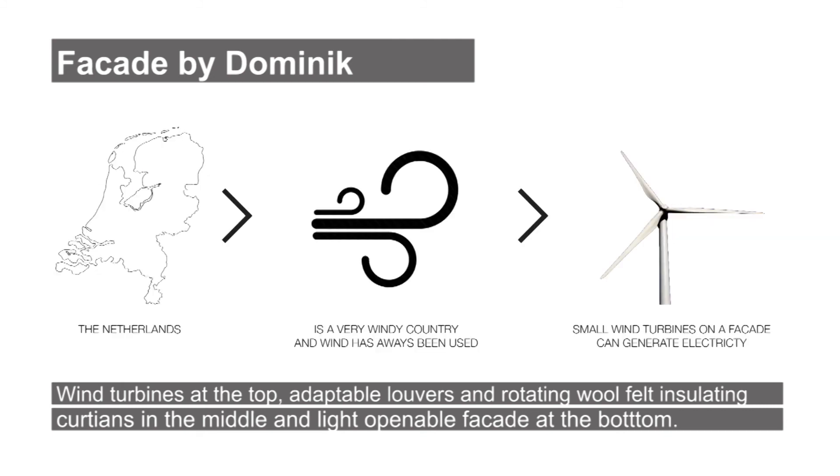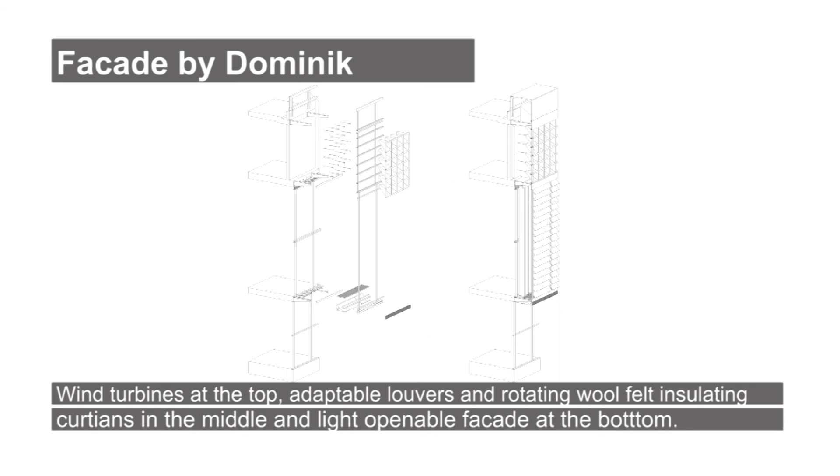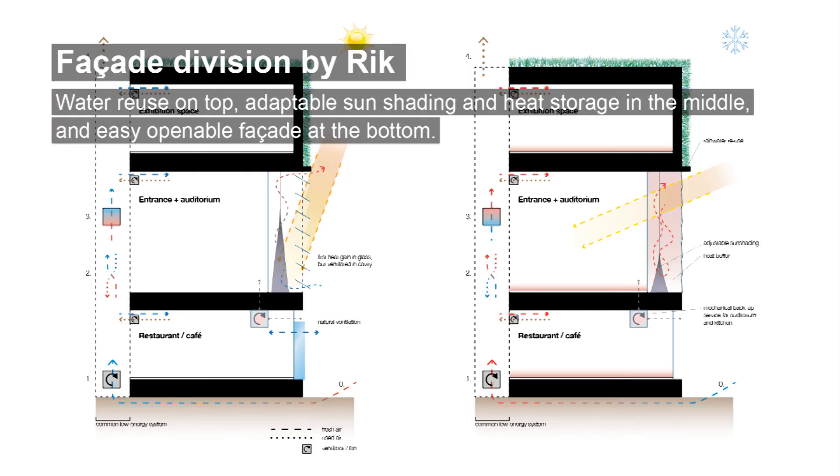On the top, the wind coming from the west is used to generate electricity by small turbines in little wind tunnels on the facade. Using thermal mass in a green roof provides a natural sustainable solution for insulation problems for the part of the facade that doesn't need transparency: the top.